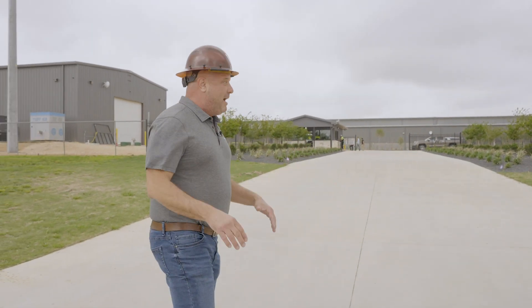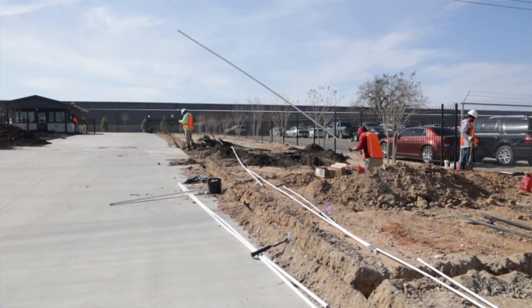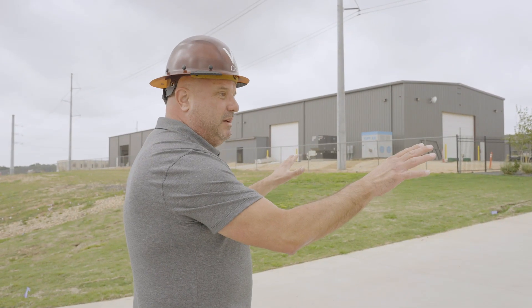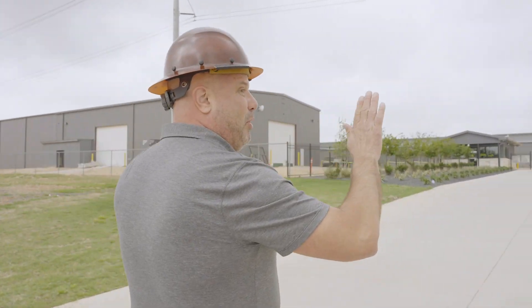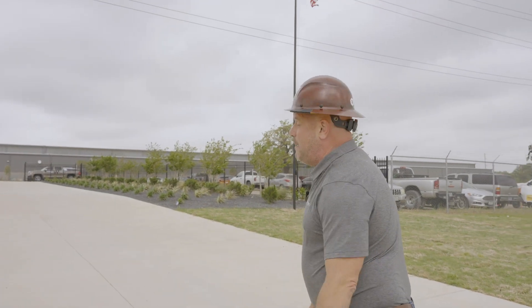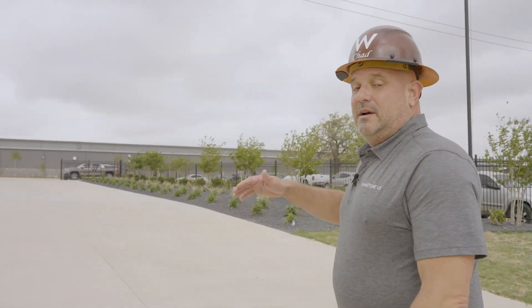Earlier this year, during the winter, we started landscaping. We planted all of this and I love it — I love driving in here. I can't wait until the crepe myrtles are blooming. Now we're going to start planting across the front of the property, because plants make people happy.